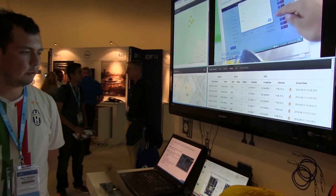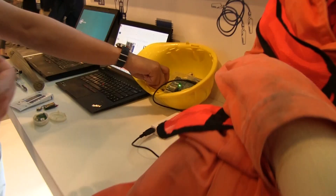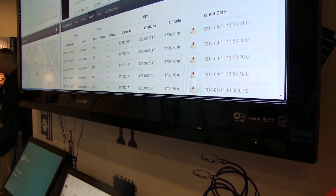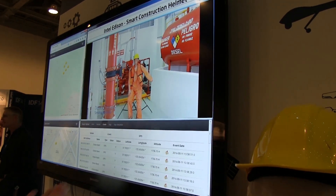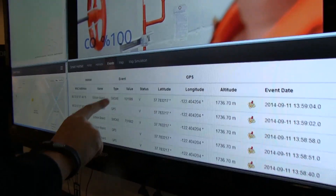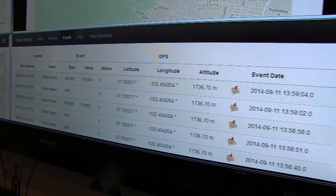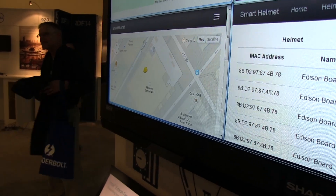At a construction site, you can constantly locate and monitor all workers, and know immediately if anything goes wrong. Let's do a live test — they're spraying gas near the sensor. We're getting a notification right now on the dashboard! There's gas detection going on. He just triggered the smoke alert using gas from a lighter. The location also comes through. It works!